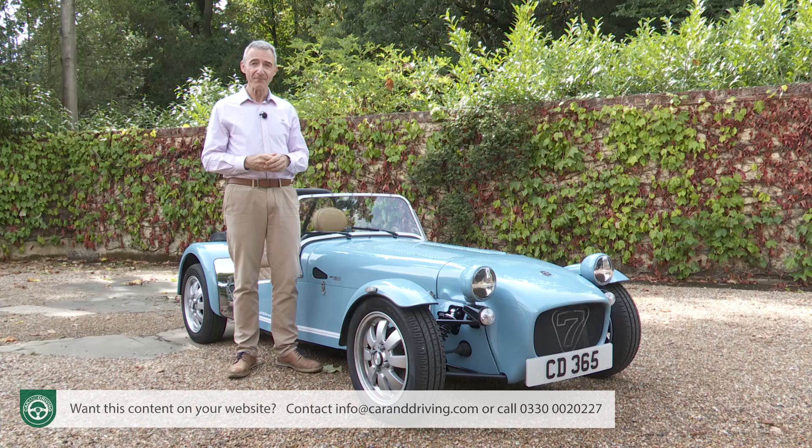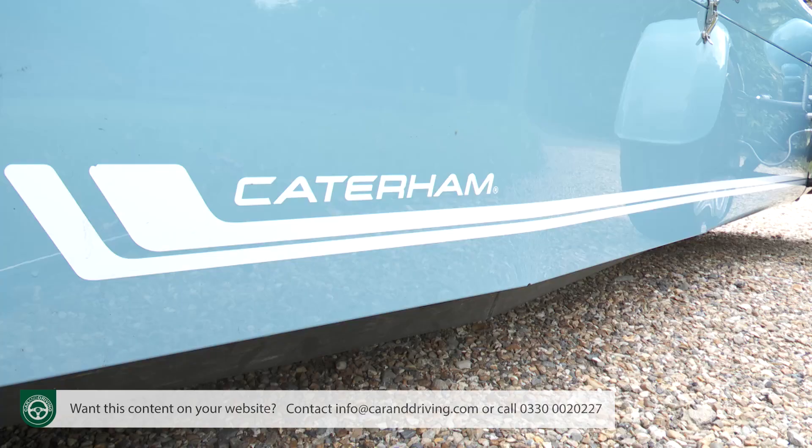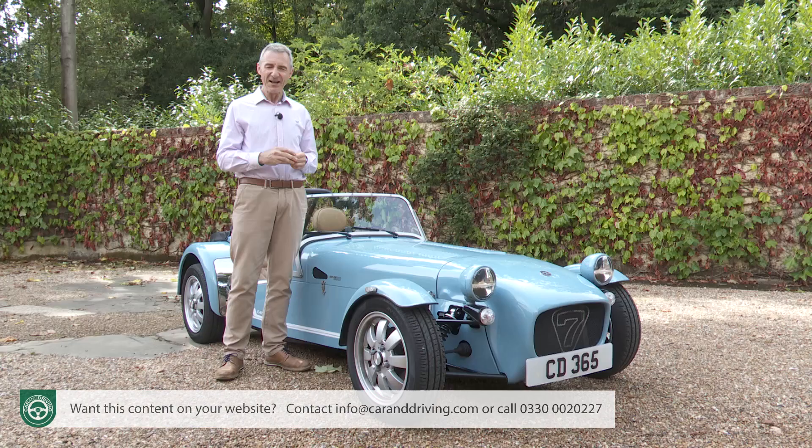With both variants, the prices represent good value in our book, although you will have to regard the Seven as a second — or, as is frequently the case, a third — car. However, there is a large and loyal section of Caterham's clientele that take a rather perverse pride in the Seven being their only vehicle and stick with the cars come rain or shine. For these people, a windscreen is a rather fey luxury item.